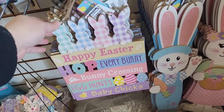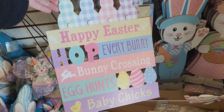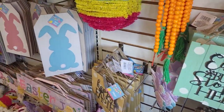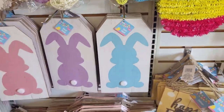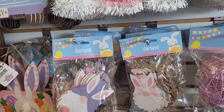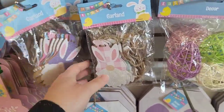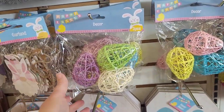We have this one right here — I haven't seen this — 'Happy Easter, Hop Every Bunny,' this is cute. Then we got the little boy and girl bunny right there with the tags, with the little bunny butts. We got the garlands — this one's all solid colors and this one's like the buffalo check material.